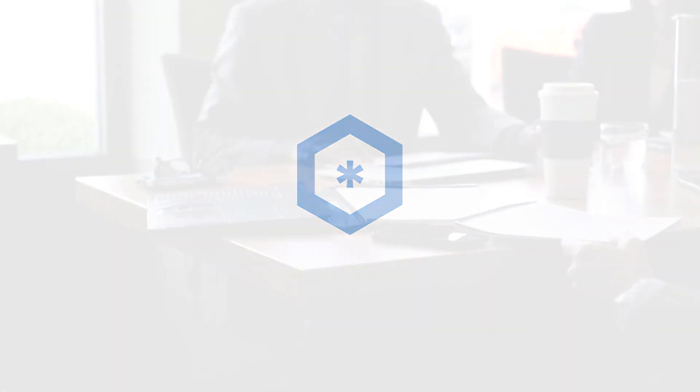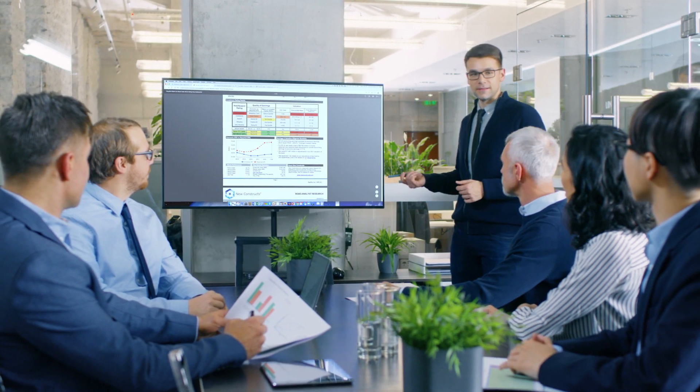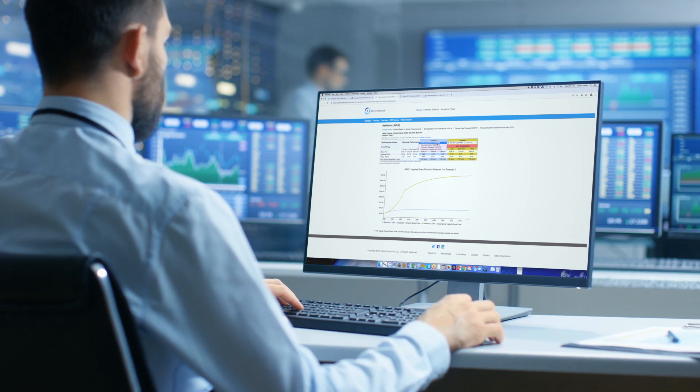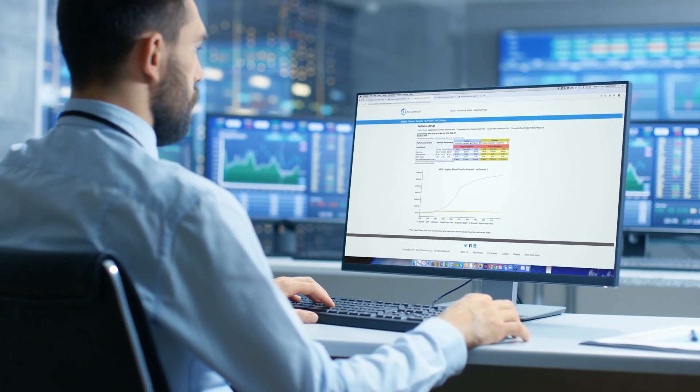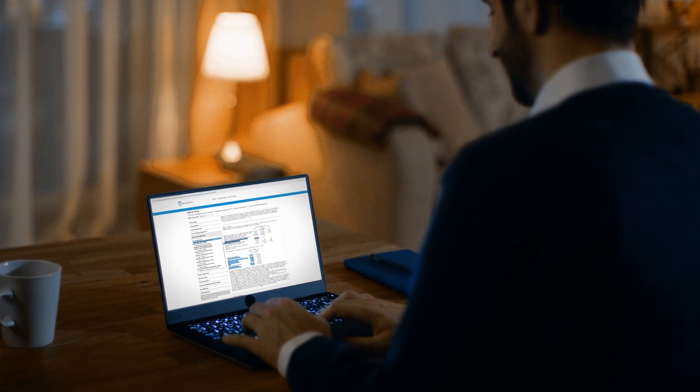New Constructs helps investors make sure they're doing the best they can to provide for their family and to do right by their clients, by giving them the truth about profitability and valuation. At New Constructs, we're not just here to be another website that gives you data or tells you to buy this or that. You'll see analysis of what looks good and what looks bad based on numbers you can audit right back to the source. Everything about New Constructs is objective. We're not here to sell to you — we're here to help you make sure you can trust what you do on behalf of yourself, your family, or your clients.